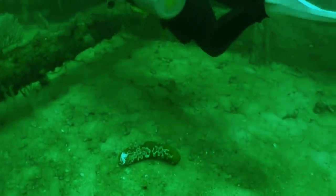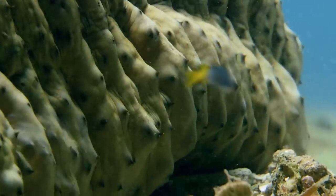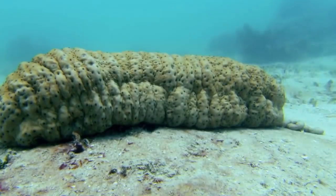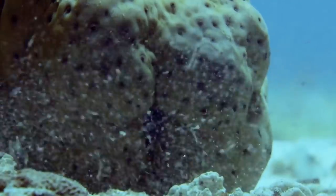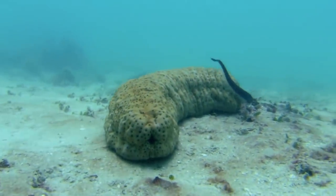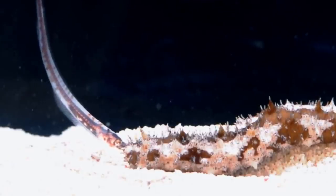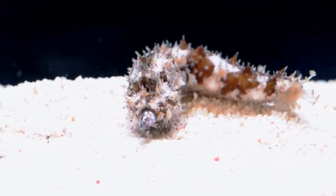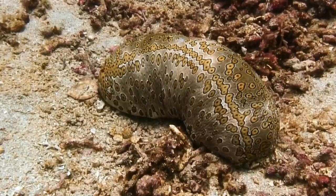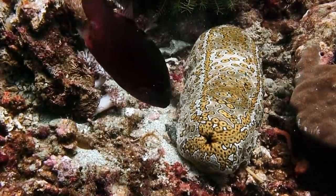Sea Cucumber. The sea cucumber spends most of its life on the deep sea floor and breathes through its anus — no joke. It's a small echinoderm from the class Holothuroidea, with leather-textured skin often found lying on the sea floor. There are over 1,700 species around the world, concentrated mostly in the Asian Pacific region. They're named after their cucumber-like shape and are sometimes hunted for consumption in Asia. Their presence is essential for the marine ecosystem, as they break down detritus and other matter, recycling nutrients back into the ocean. Sea cucumbers feed on algae, waste materials, and minute aquatic animals.